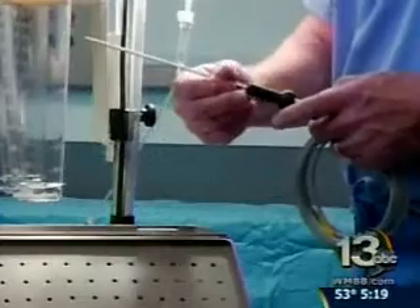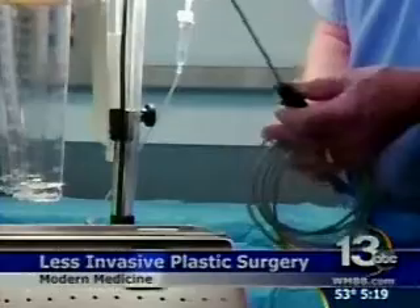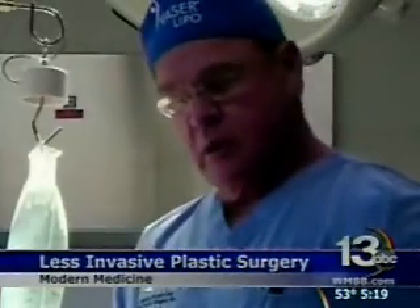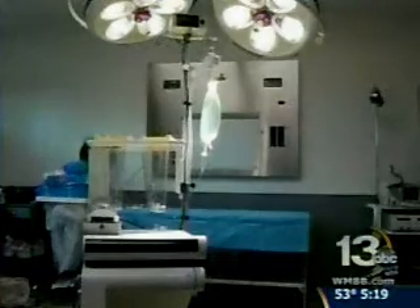Another new, less invasive technique is vasolipo. It has a decreased recovery time from traditional lipo, less bruising, and decreased swelling. Dr. Kelly uses the vasolipo machine at the Northwest Florida Surgery Center. Sound waves are used to separate small packets of fat cells. We're able to target specific areas and actually sculpt them, removing more fatty tissue from one area, less fatty tissue from an adjacent area, trying to define groups of muscles and appearances of the patient that are much more anatomic.